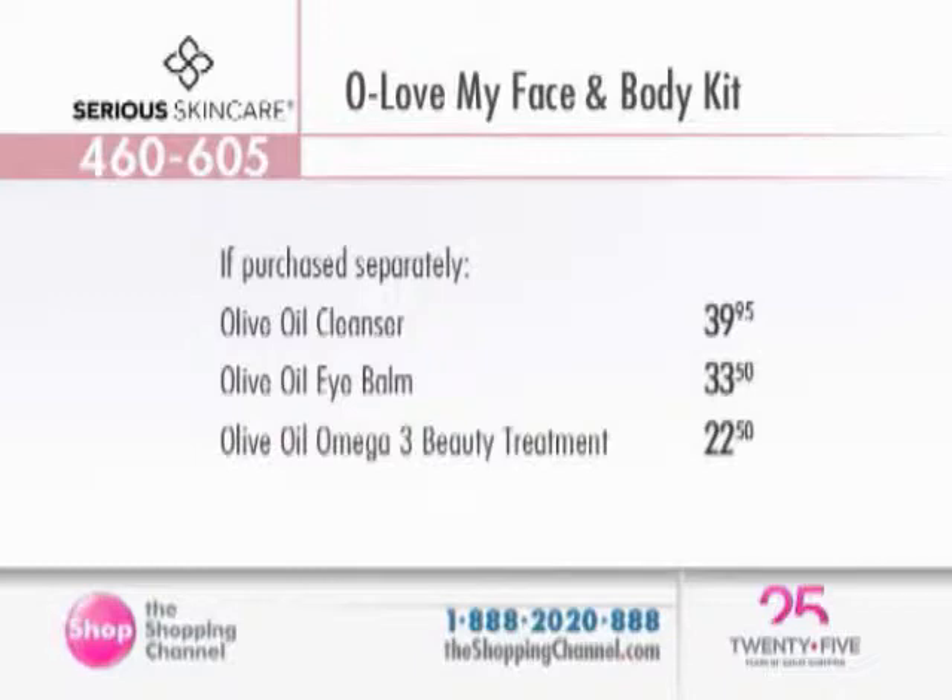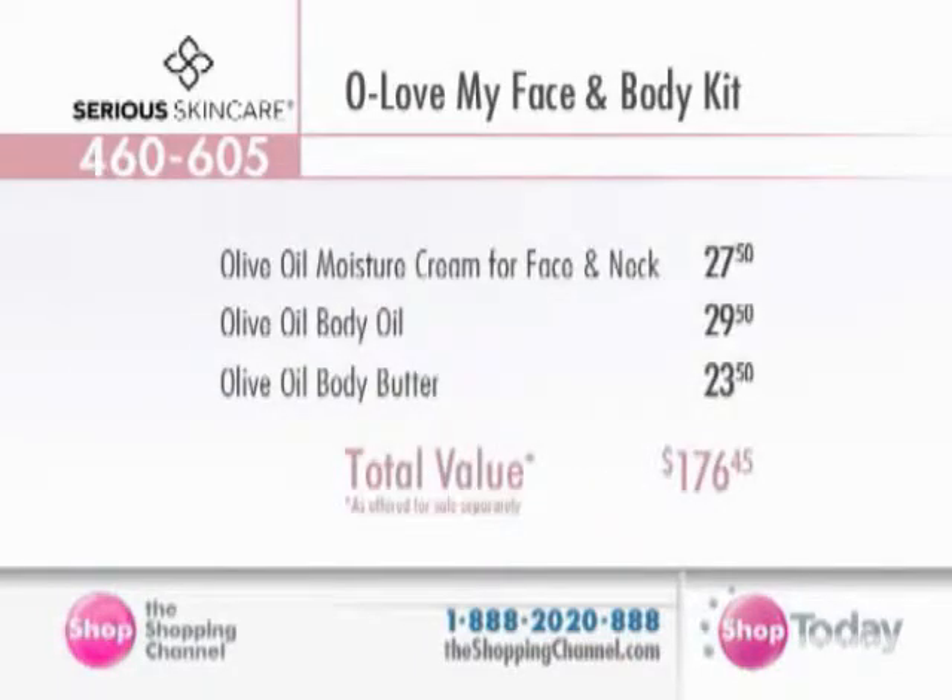Back to the incredible offer. This is a huge kit that we have with the olive oil cleanser — that is $39.95. We also have the olive oil eye balm, that is $33.50. The olive oil omega-3 beauty treatment, that's $22.50. We've got the great moisture cream for the face and neck area, plus the incredible olive oil body oil, plus the body butter. You're getting all of it — it is a huge kit at $176.45.